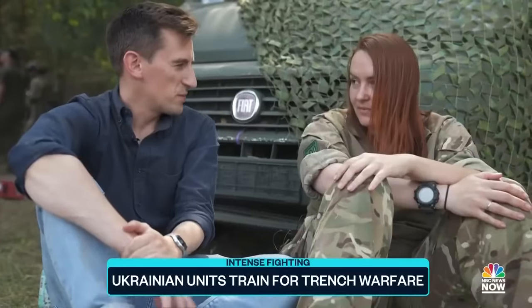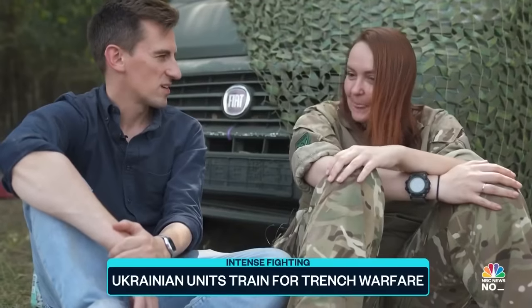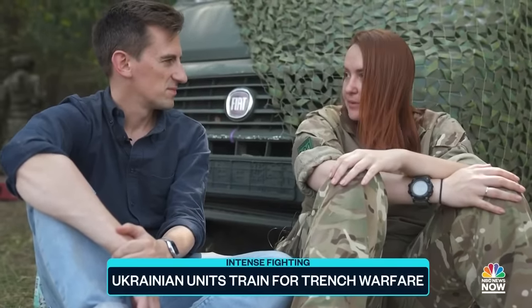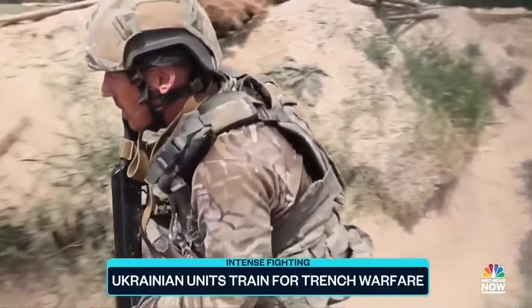Asked if she feels there will ever be peace, she says: "Yes, of course — when we're going to kill all Russians. When you win?" "Yes. It doesn't matter how long it will take. We need to stop them." Ordinary people taking up arms and determined to fight for as long as it takes.